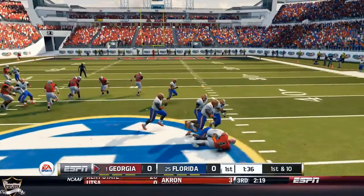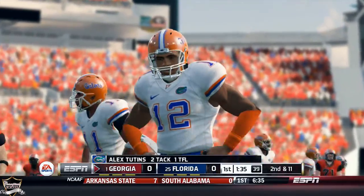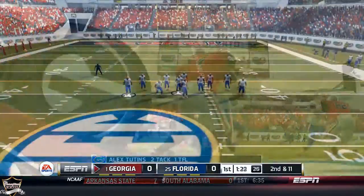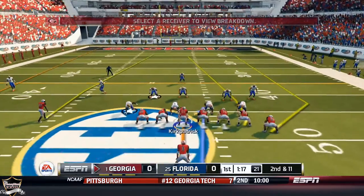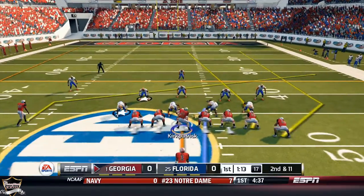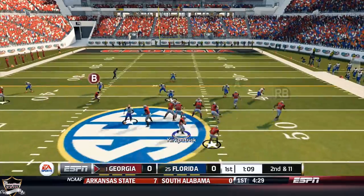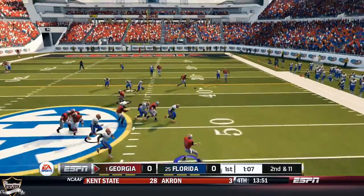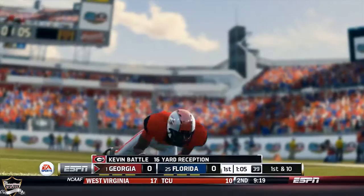Handoff to Johnson, and this dude starts fumbling as soon as he takes the handoff. Let's put Hemphill back in — I don't know about this Johnson. Apparently in real life the backup to Hemphill, Todd Gurley, is actually pretty good — that's what my Georgia friend tells me. Nice little pickup by Battle, 16 yards off the catch.